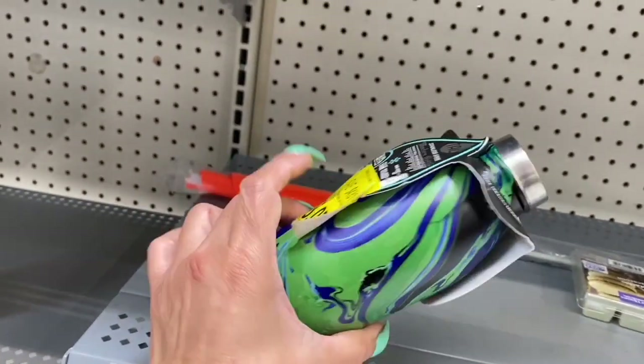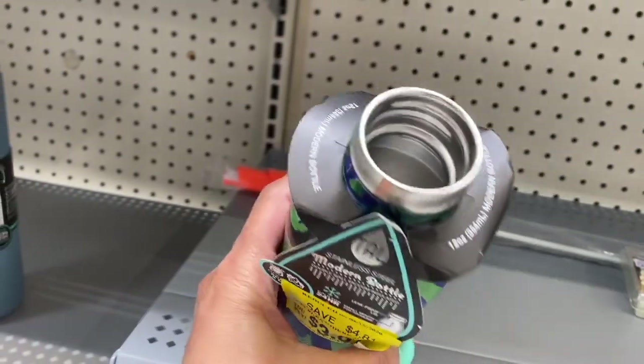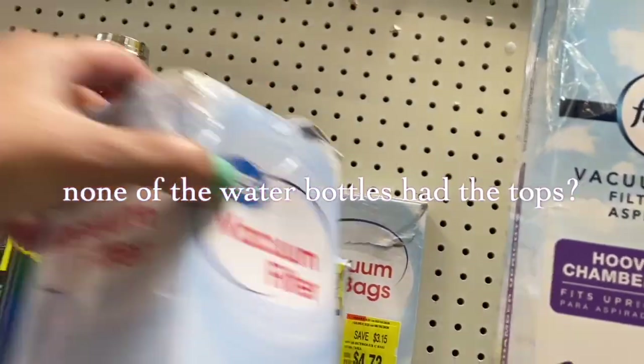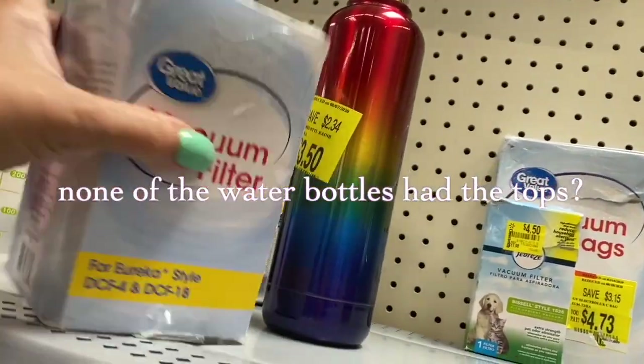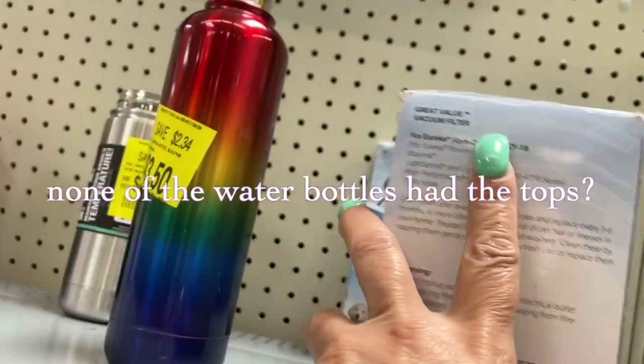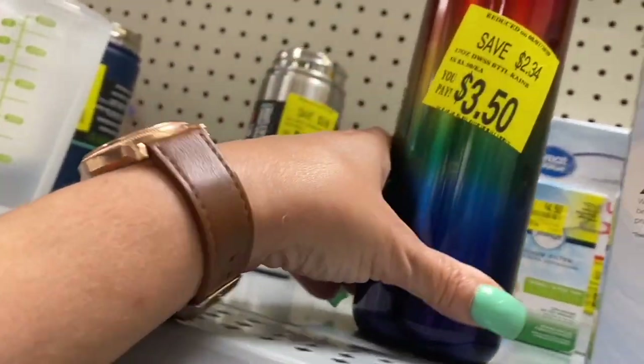This water can is $3.07 but doesn't have a top. Here's another filter for $17.00. Then you have some vacuum filters here — let's see how much this one is — this one is $11.00. Okay, here's another can with no top, $3.50.